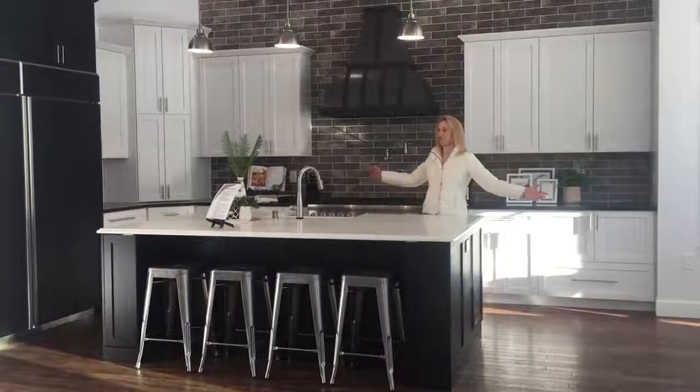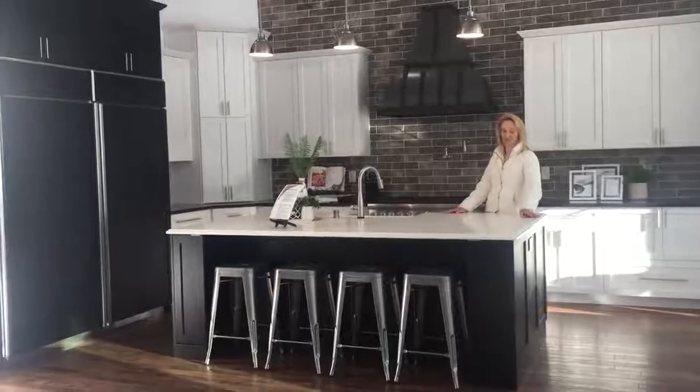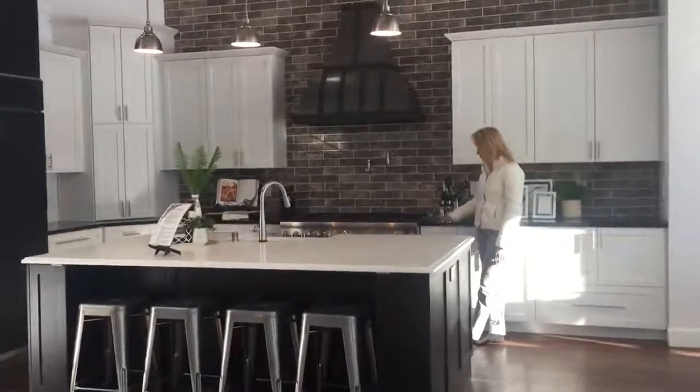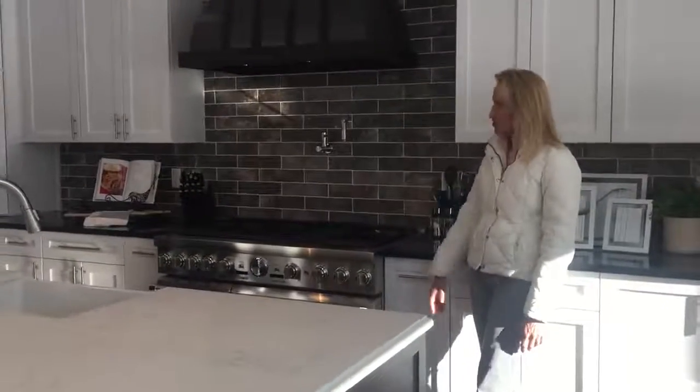I just had to take a few minutes and show off my dream kitchen to everybody. I absolutely love this kitchen. White quartz countertops, beautiful granite everywhere. Gorgeous chef's stove.